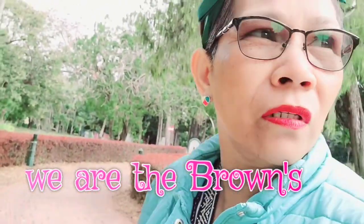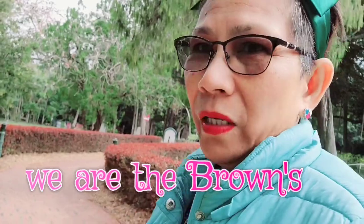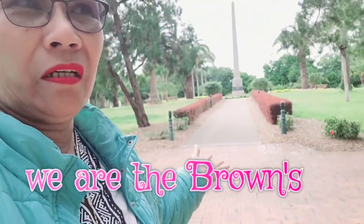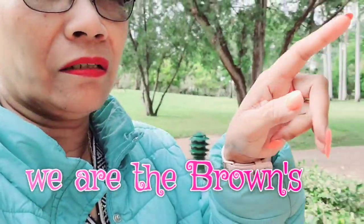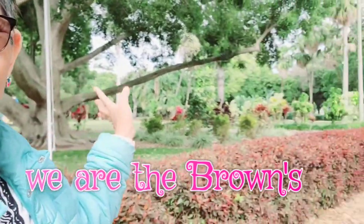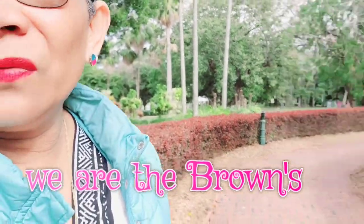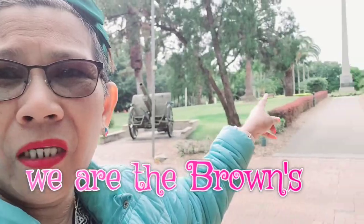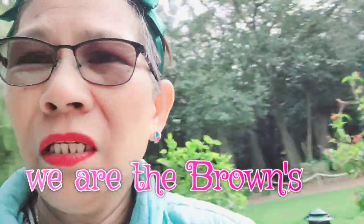This is the alleyway now inside the botanical gardens. Over there you can see the river, so we're going to explore that later. On this side there are so many things to see — let's go.